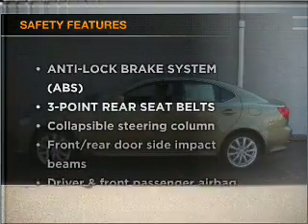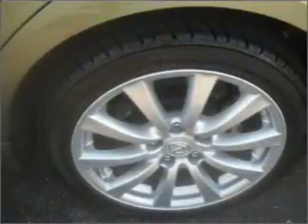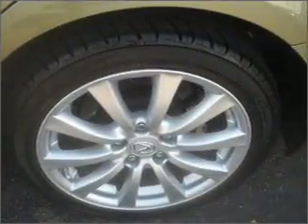If safety is a high priority, rest assured knowing that these top safety components are included: passenger airbag, side airbag, stability control, daytime running lights.